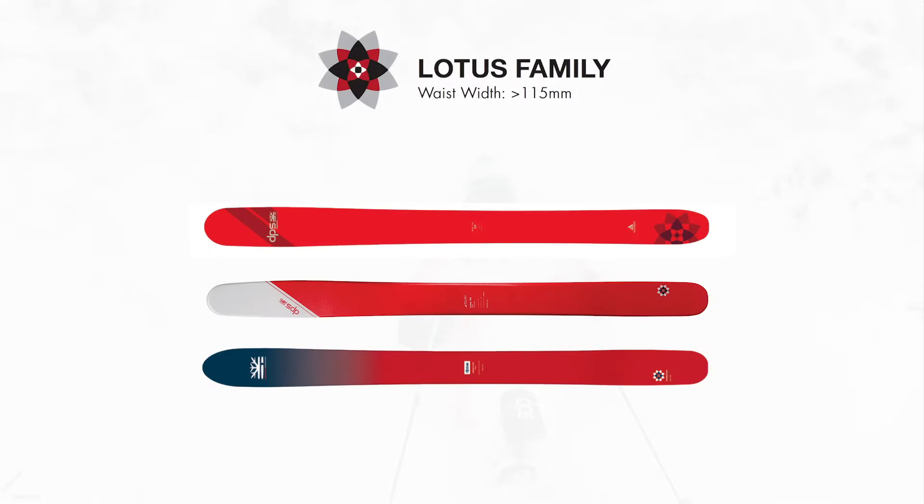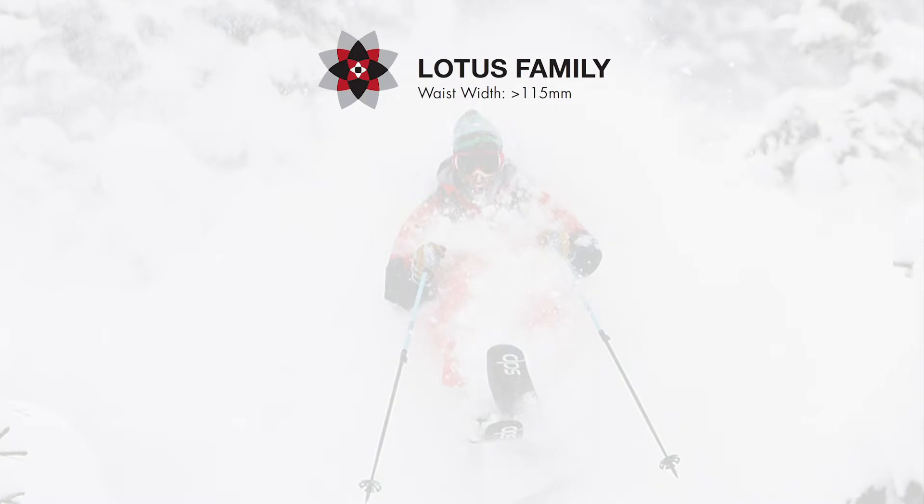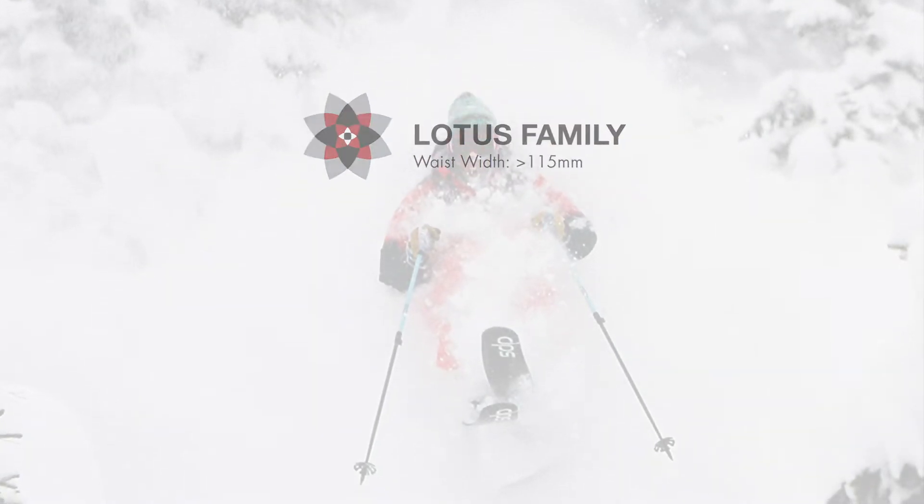The Lotus family is easy to remember. These are fat powder boards with massive rocker from tip to tail and minimal or no camber underfoot, though they are purpose-built to serve powder.